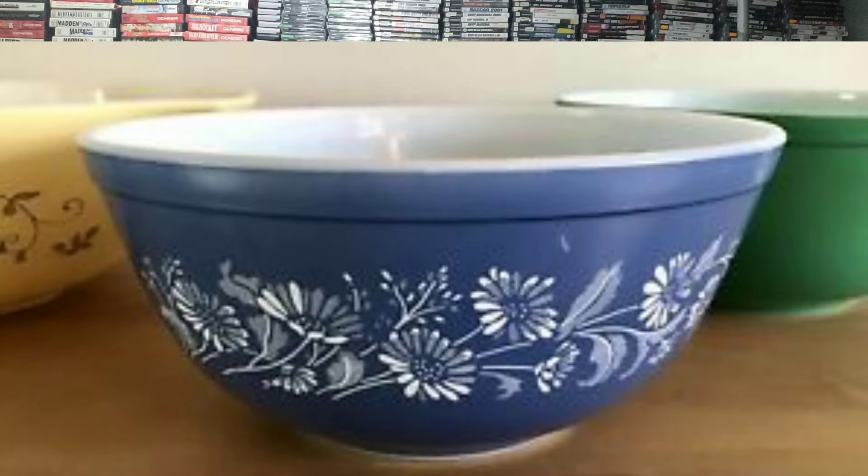In 1983 they came out with the colonial mist. This is significant because it was actually the last pattern that Pyrex produced, making it one that collectors definitely go after — it was never produced again after that.